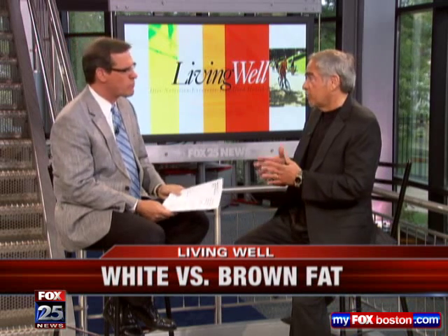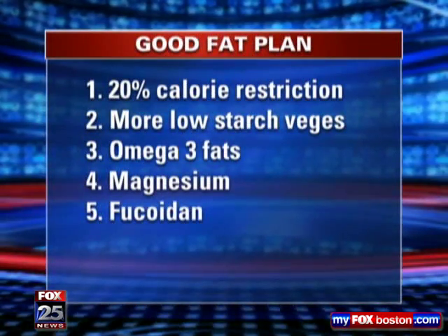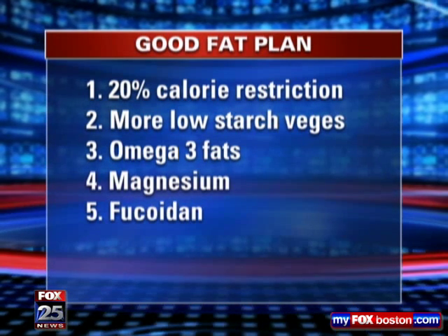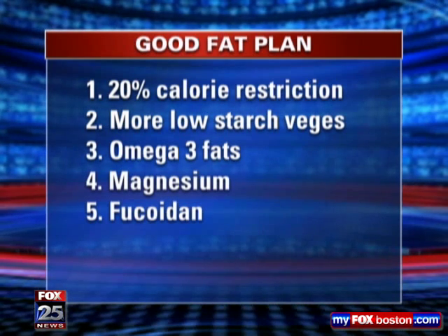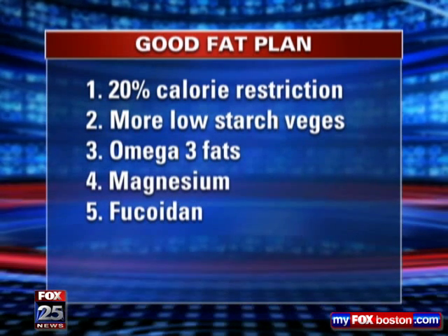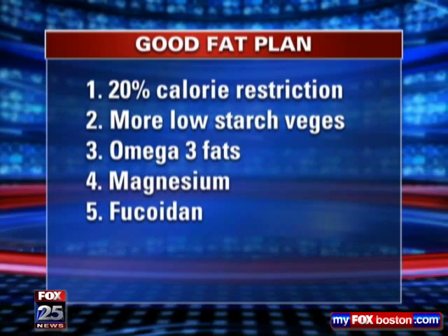Spark the engine on that brown fat. There are some things you can do to help that. Lower the calories — restrict those calories, lower them by 20%. If you're overeating, cut it back. Also, magnesium — magnesium is a much forgotten element to this whole process. Omega-3 fats are good fats that help activate those brown fats. Magnesium helps relax the nervous system and keeps the cortisol stress hormones low.